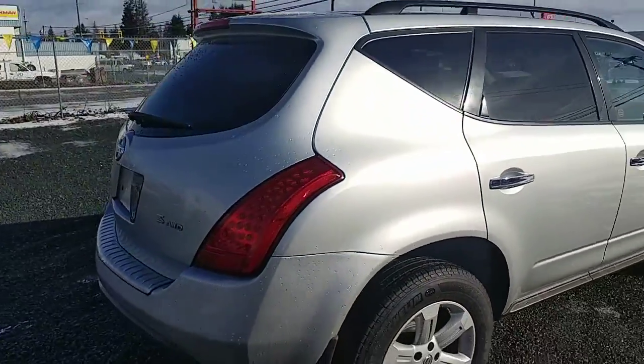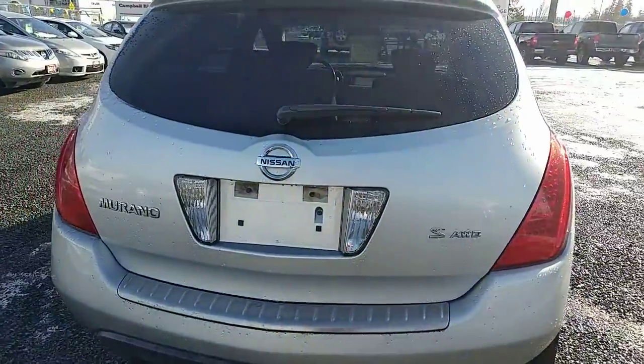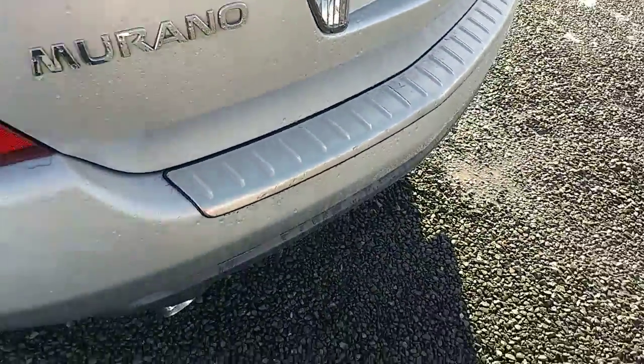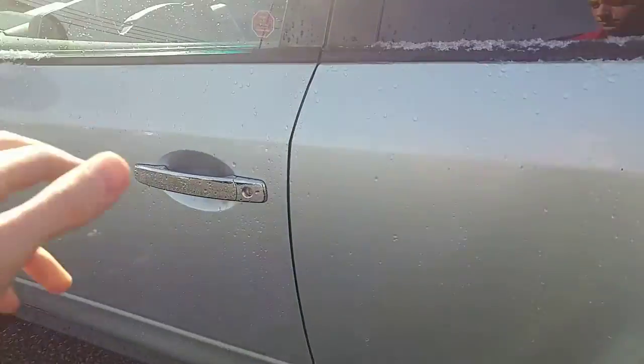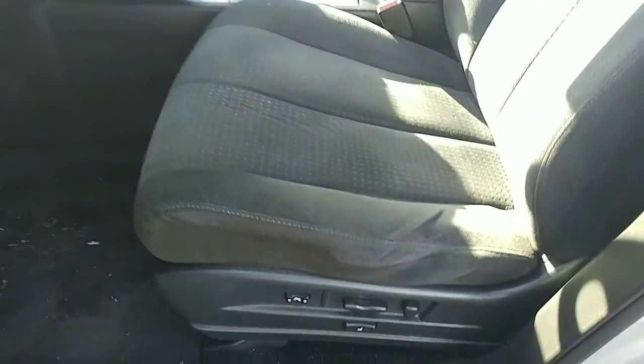Now just kind of doing a walk-around on the outside, and then I'll give you a good look at the inside as well. That's the all-wheel drive. It does have the bumper protector here.